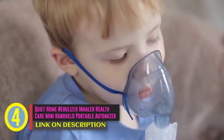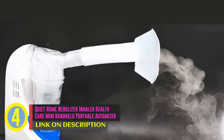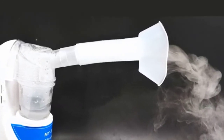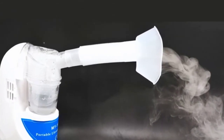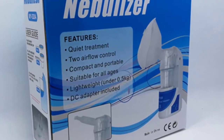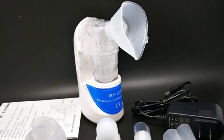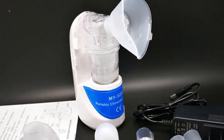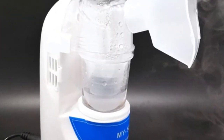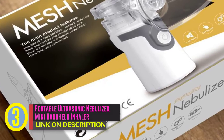Coming in fourth place we have the Quiet Home Nebulizer Inhaler, a healthcare mini handheld portable atomizer ultrasonic nebulizer for children and adults. Priced at eighteen dollars and seventy-eight cents. Features: ultrasonic frequency 2.4 megahertz, size of atomized particle 0.5 to 5 micron, capacity of medicine cup 10 milliliters, vessel capacity 25 milliliters, atomization volume 0.375 per minute with 20-minute timing automatically, and 0.5 per minute with 10-minute timing automatically.